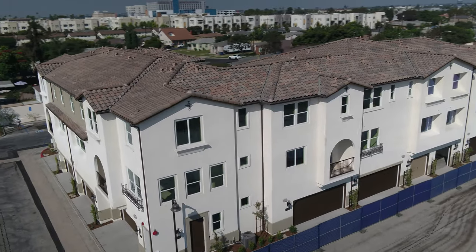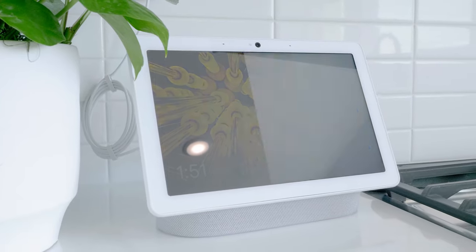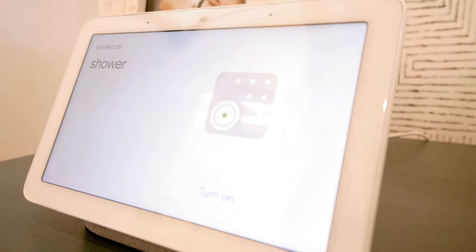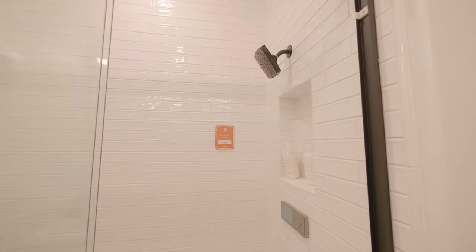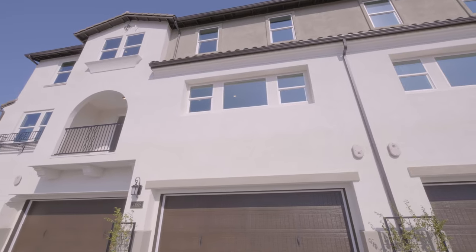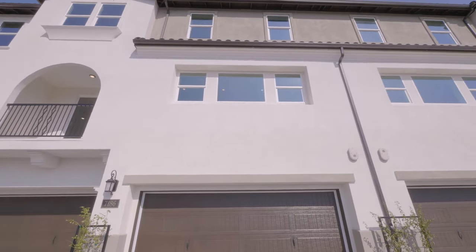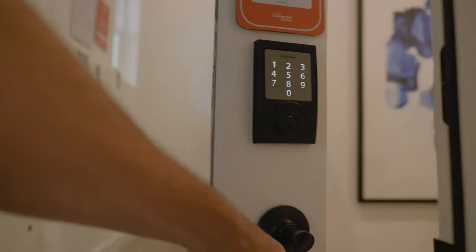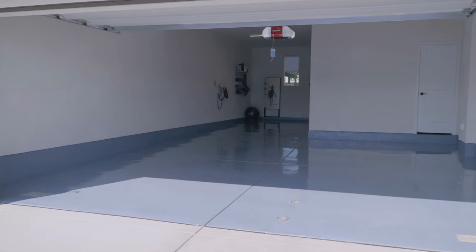We've got some really cool connected features. We have appliances that are connected, whole house filtration systems are available, wireless access points, and garage door openers that are connected. You can get a charger for your car, and all of the homes here at Indigo Walk are going to have direct access from the garage. We have two and three car garages, side by side and tandem.